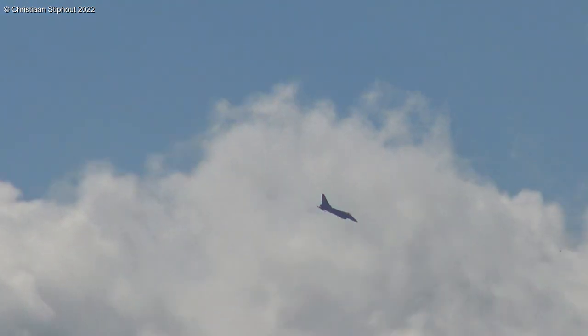The Eurofighter takes much pride in a cockpit which incorporates a holographic HUD display.